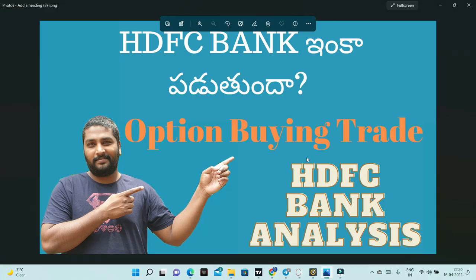Hello friends. In this video, we will discuss an analysis about HDFC Bank. If you are learning these levels, you can see that HDFC Bank is available in the put option trade.